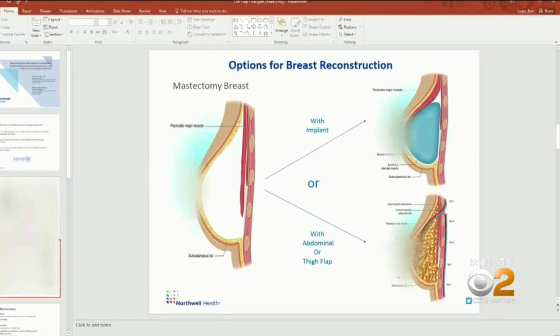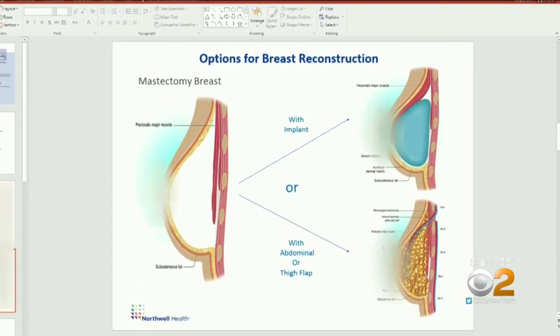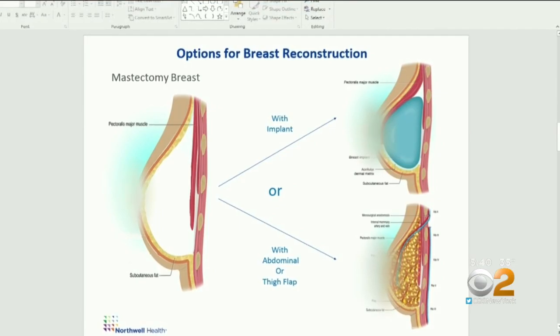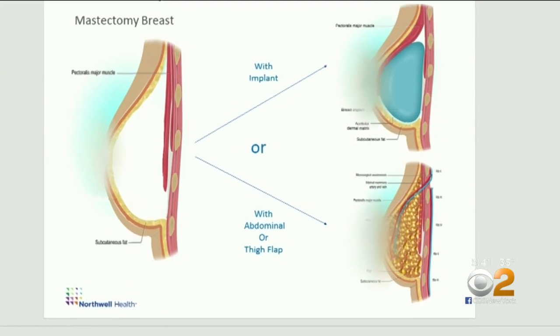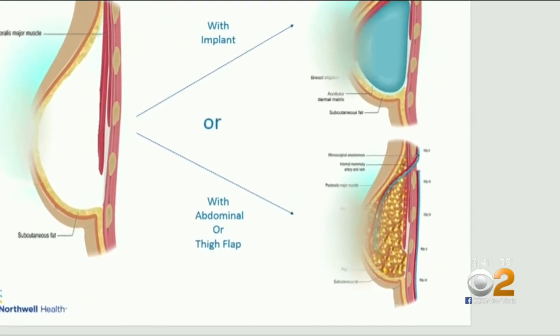The most common option would fill the skin with an implant, but Stacy didn't want that. She started hearing that other women have had other potential chronic illnesses possibly associated with their implants. The other option was using Stacy's own tissue from her belly area.